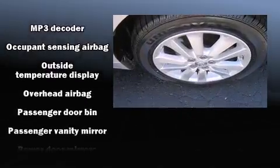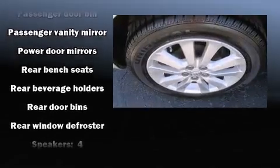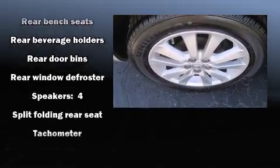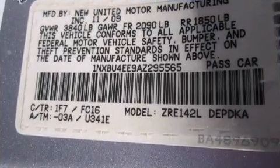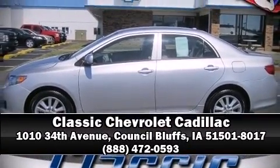For added security, dynamic stability control supplements the drivetrain, along with ignition disabling and ABS brakes. It also arrives with a Carfax history report indicating just one previous owner. Please don't hesitate to give us a call.